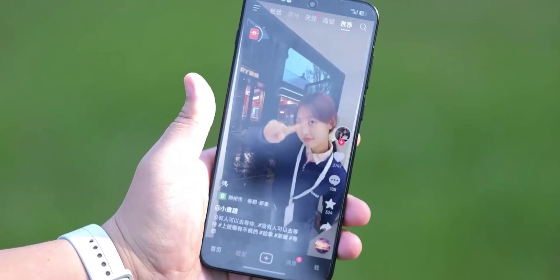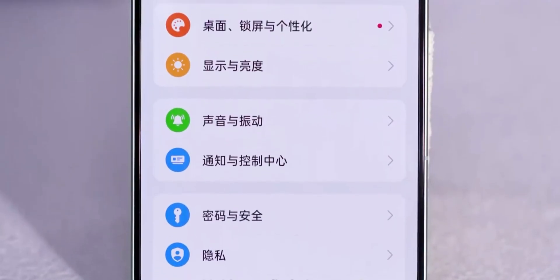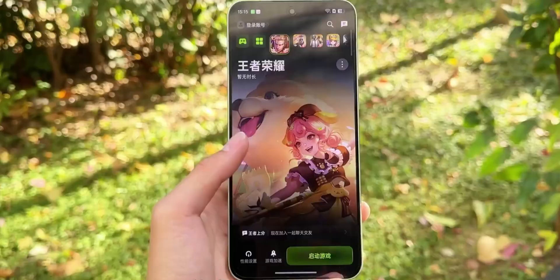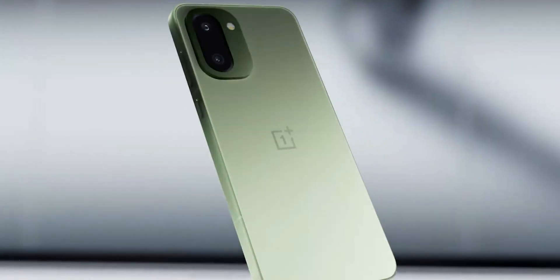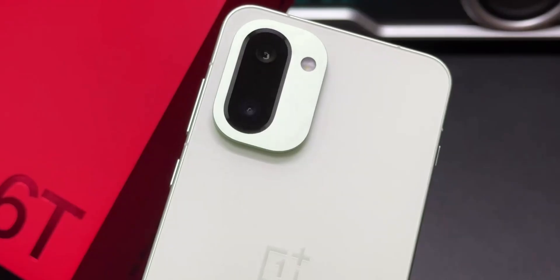If this is what the OnePlus 15R is based on, the mid-range space just got a new problem, because OnePlus is putting flagship-level power, insane battery life, premium build quality, and top-tier durability into a phone that's supposed to sit below their main lineup. Let me know what you think — does this feel like a real upgrade over the previous R series, or is OnePlus pushing too close to flagship territory?